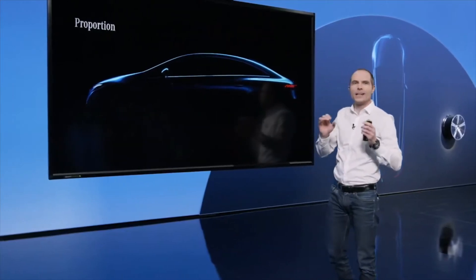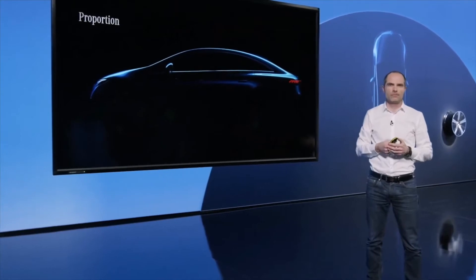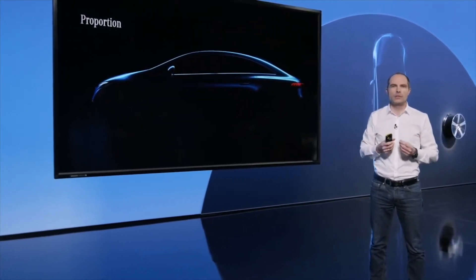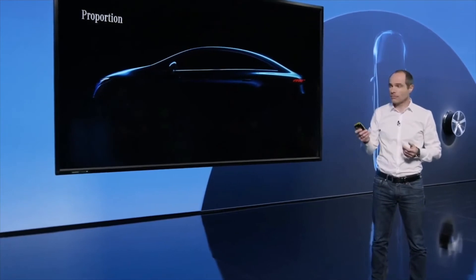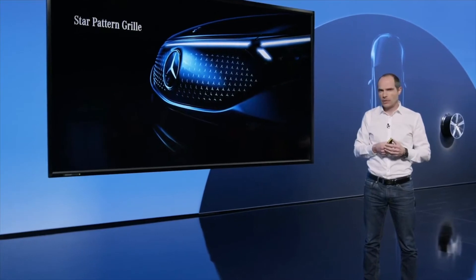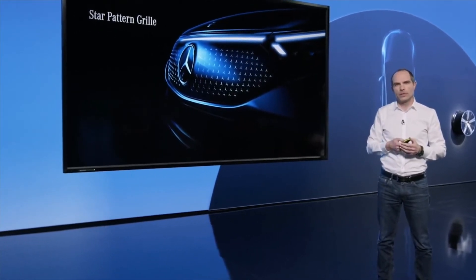Simply put, we extended the greenhouse and gave additional space to the customer. Or you might say, you can see from outside that there is more space inside. Speaking about luxury and jewelry that is so typical for every Mercedes car, definitely the star pattern grille is one of those highlights.